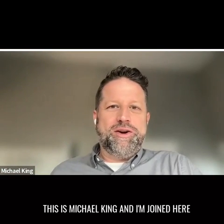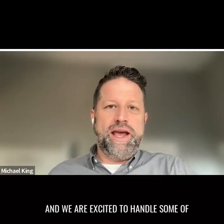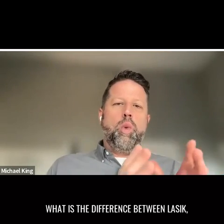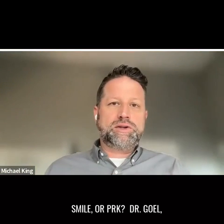Hi, everybody. This is Michael King, and I'm joined here with our surgeon, Dr. Sonny Gould at Gould Vision. We are excited to handle some of the most common questions patients have about laser vision correction. Our first question we're going to tackle: what is the difference between LASIK, SMILE, or PRK? Dr. Gould, what are your thoughts?